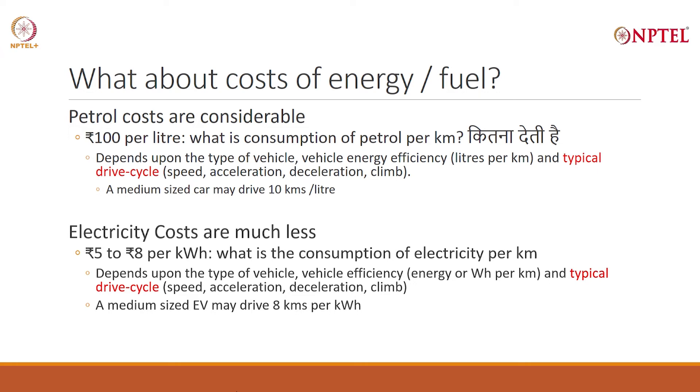Electricity cost, on the other hand, is very low — 5 to 6 rupees per kilowatt hour. The question you will ask is: what is the consumption of electricity per kilometer of road drive? Again, it depends on the type of vehicle and vehicle efficiency in terms of watt hours per kilometer, and the typical drive cycle — whether you drive fast, accelerate, decelerate. A medium-sized sedan gives you 8 kilometers per kilowatt hour. So you have to understand this duality.